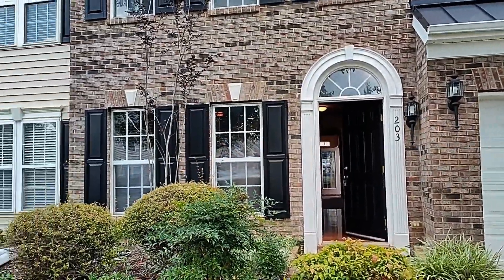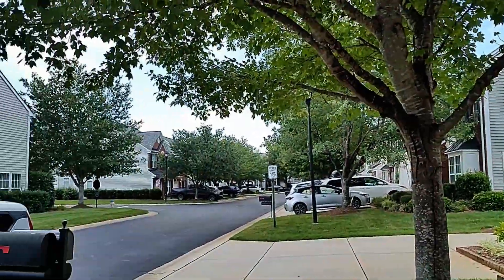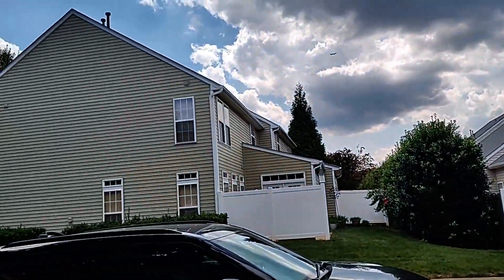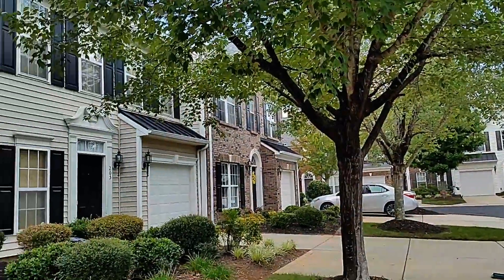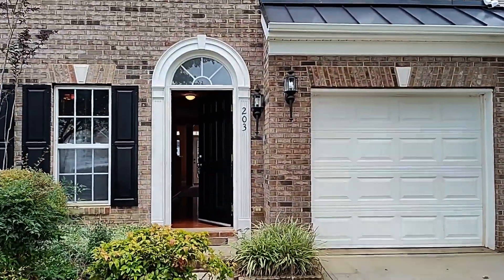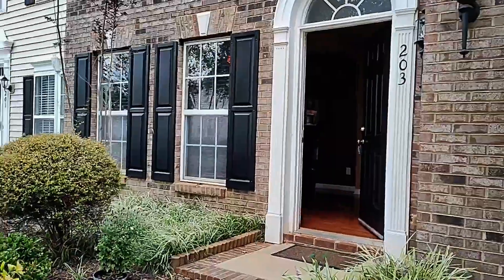Hello, and welcome to 203 Sneed Road, a three-bedroom, two-and-a-half-bath townhome with a one-car garage in the Regent Park subdivision in Fort Mill, South Carolina. This community does offer a pool. We can step inside and take a peek.